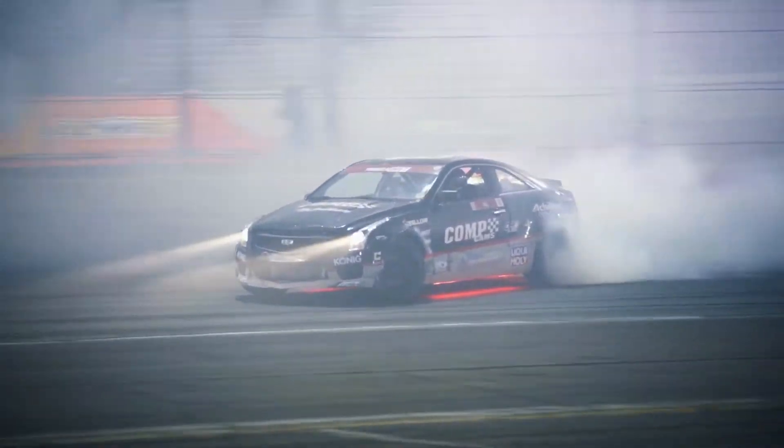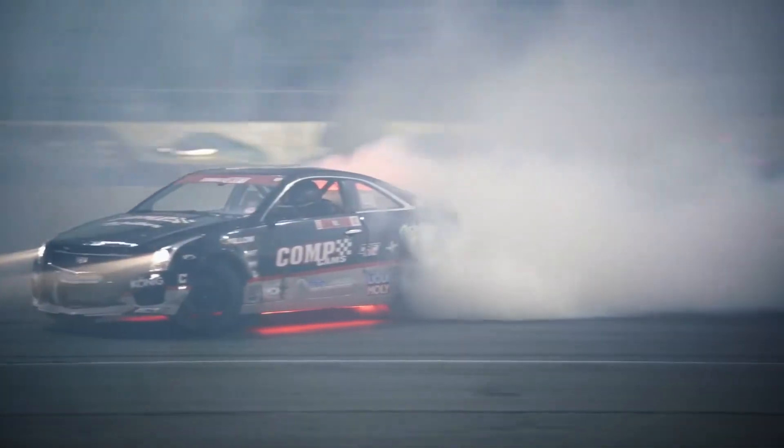The Comp Cams, Achilles Tire, Cadillac CTS-V — Taylor Hull. That was an awesome run there.